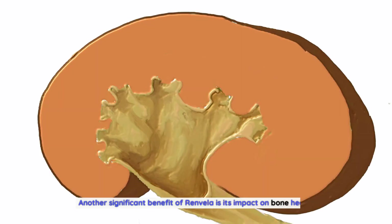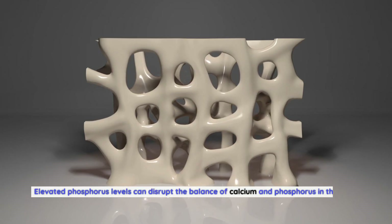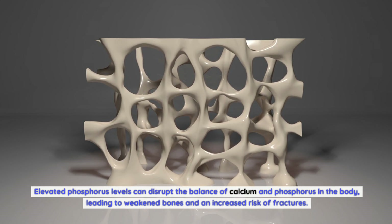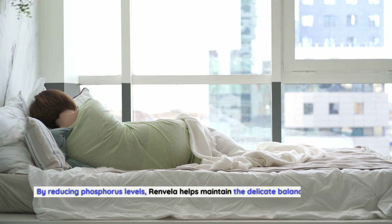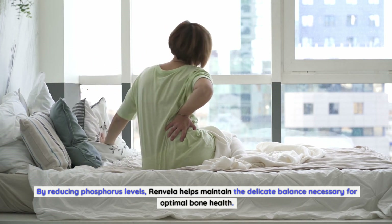Another significant benefit of Renvella is its impact on bone health. Elevated phosphorus levels can disrupt the balance of calcium and phosphorus in the body, leading to weakened bones and an increased risk of fractures. By reducing phosphorus levels, Renvella helps maintain the delicate balance necessary for optimal bone health.